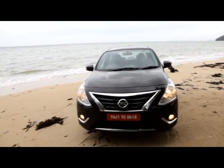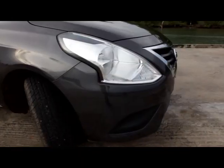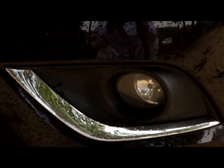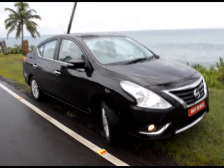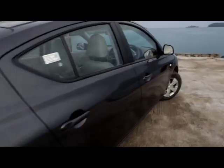The new Nissan Sunny is instantly recognizable from the front, where you will see a more aggressive design. You will find bigger Teana-like headlamps, a bigger grille with chrome, and even more chrome around the fog lamp area. All this has been done to make the Nissan Sunny look a lot more premium than before, and it seems they have succeeded.